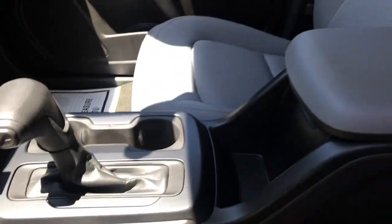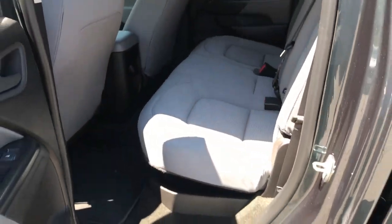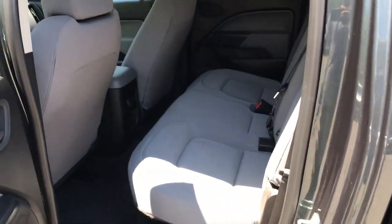A couple of charge ports down in there, some cup holders, your shifter, and center console. Take a look at the back seat — plenty of room for your passengers in this truck.